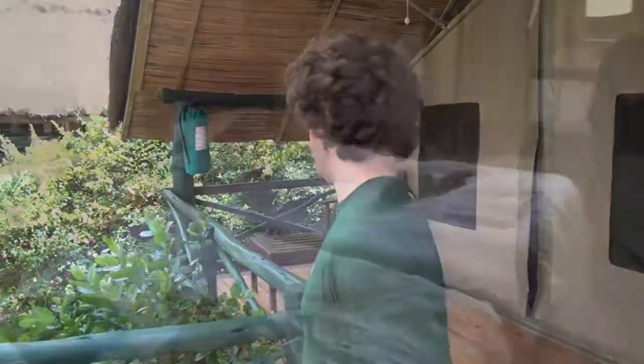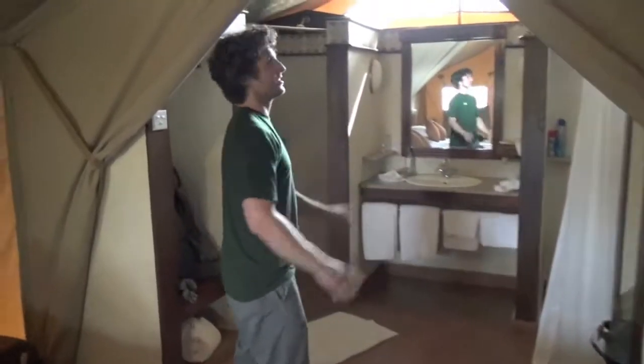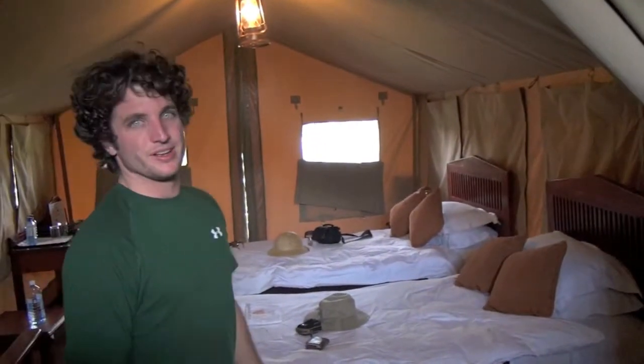After our drive when we pulled up to the sign it said Sweetwaters Tented Camp, and we didn't really take the time to read the itinerary so we didn't know what it was about. This is about the closest you can get to a building and still call it a tent — we've got beds, electricity, running water, two closets, showers, toilets. They call this a tent just because it's made out of fabric, but this is nice. So right now we're going on a game drive, it's about 3:30 in the afternoon, and this is a wildlife preserve — 90,000 acres.